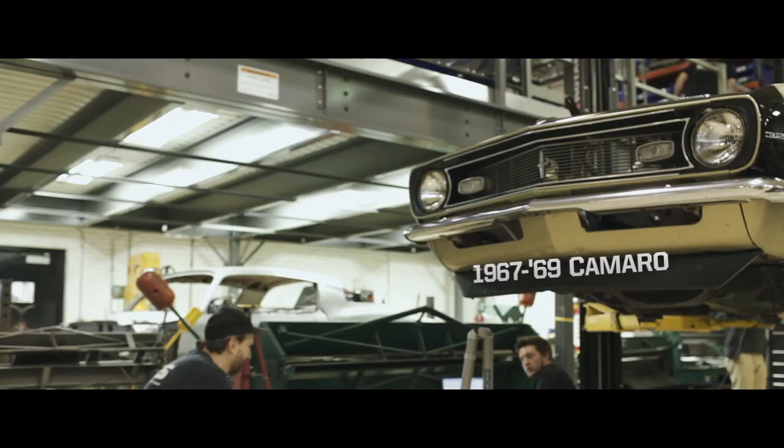The Camaro is probably the most widely customized vehicle out there. We've built dozens and dozens of Camaros.